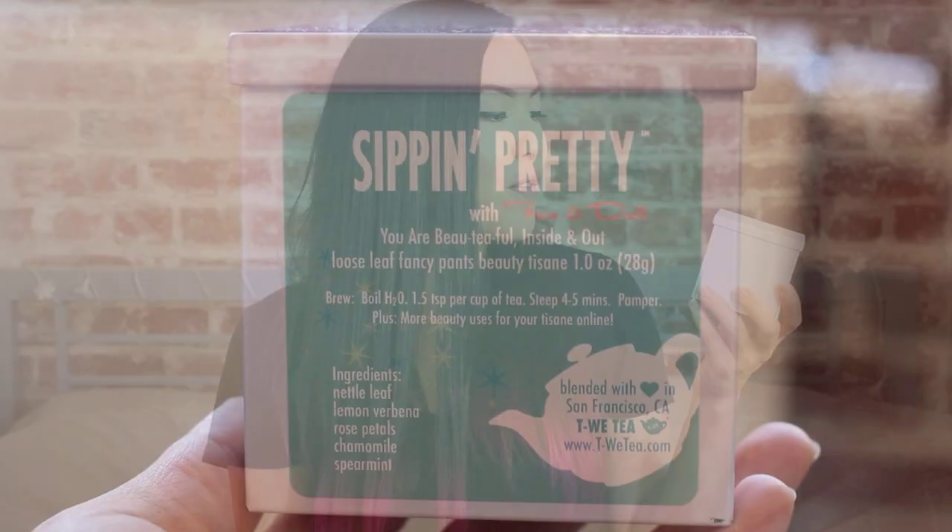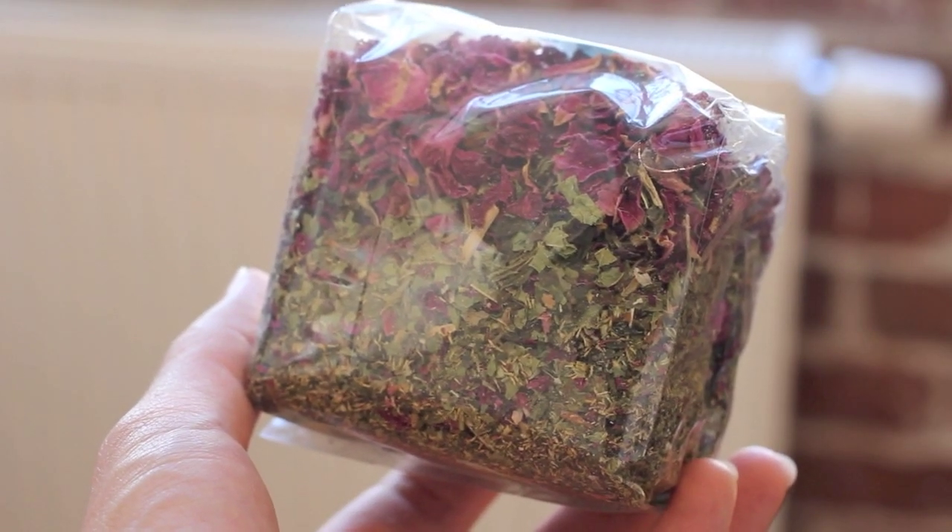I also purchased this tea from a San Francisco company called Tiwi — it's called 'Sippin Pretty' and it has nettle leaf, lemon verbena, rose petals, chamomile, and spearmint. It's supposed to be good for relaxing and really good for your skin. They provide little satchels so after you steep the tea you can put them on your eyes for puffiness, and the seller said you can mix it with honey and use it as a mask. They had so many different kinds of teas and have a location in San Francisco, so definitely check them out.